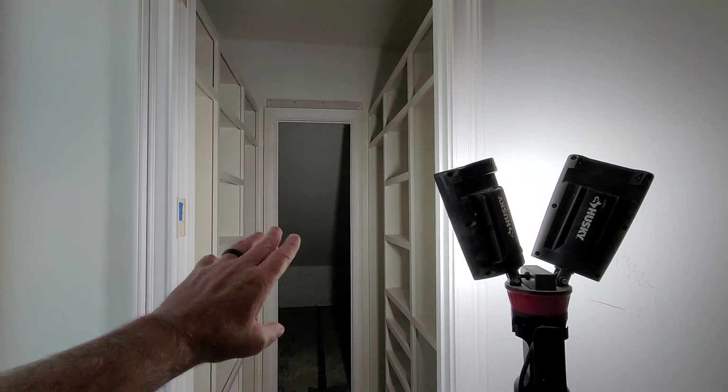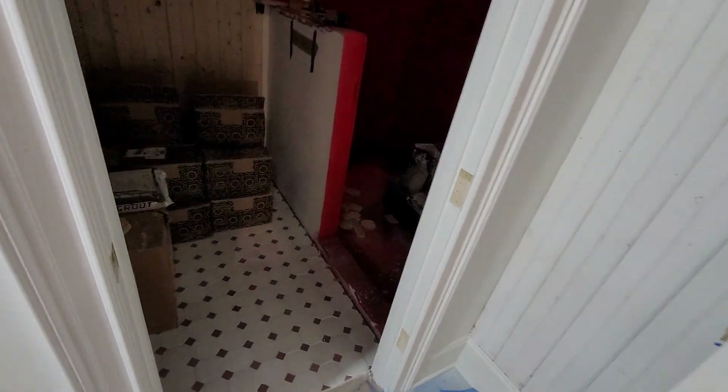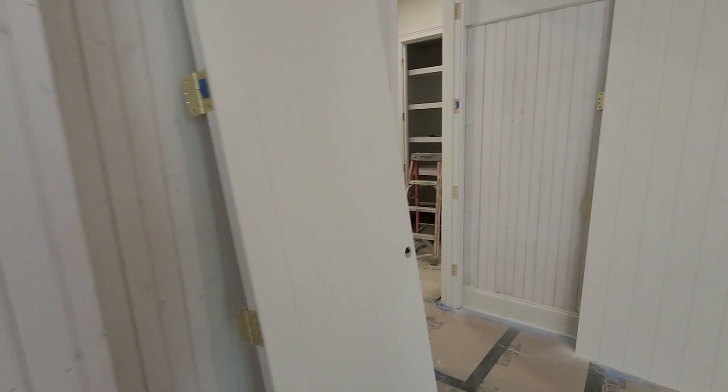It looks creepy looking at it here, but it's really cool once you get back in there. The tile is already down on the floor, ready for the wall tile to be installed in here. And then some more wainscoting, and then this one will be complete once we install the vanity.